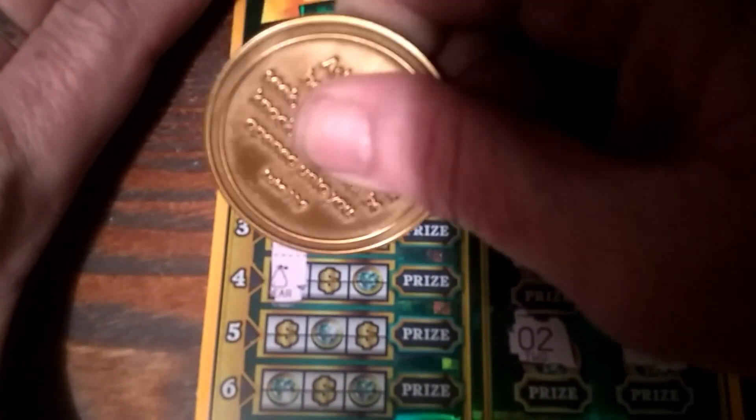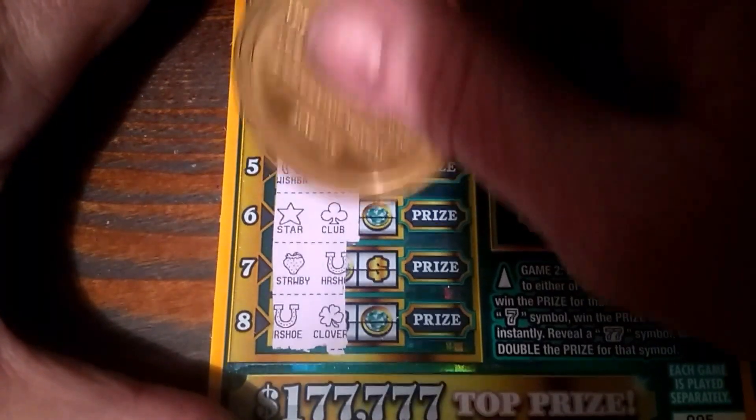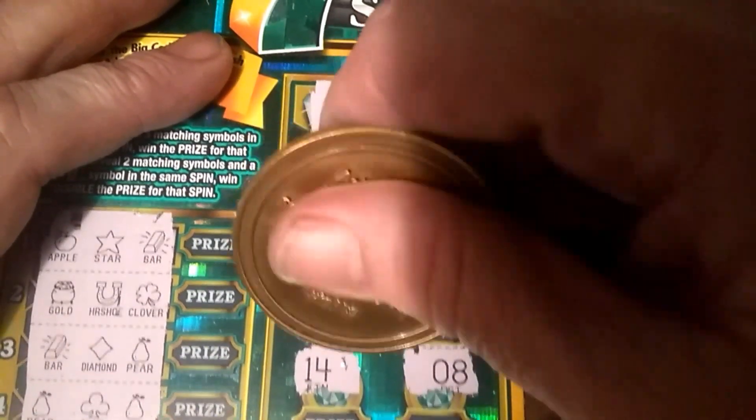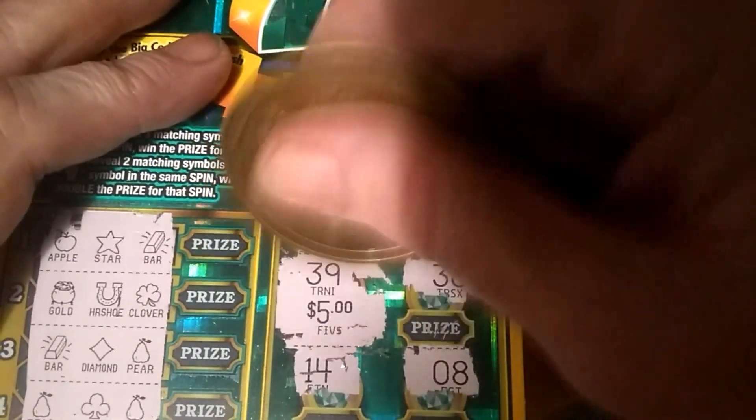Alright, see if we can get something else. Nothing in the top half, no teasers on the bottom. So we just have that one match. Alright, see what we can find — five bucks! Well, I got half my money back, and I got a second chance drawing that I can enter too. So not too bad.